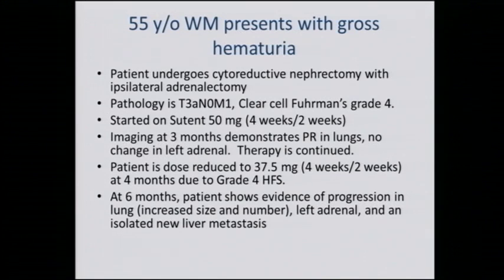The patient undergoes cytoreductive nephrectomy with ipsilateral adrenalectomy. Pathology is consistent with clear cell, Fuhrman grade 4, T3a N0 M1. He started on sunitinib at standard dose and schedule. Three months later, restaging shows partial response in the lungs and no change in the left adrenal gland. Therapy is continued but had to be reduced by 25 percent because of side effects, predominantly hand-foot skin reaction. Six months later there is evidence of progression in the lungs with new tumors, increase in existing tumors, increase in the left adrenal gland, and a new solitary liver metastasis.